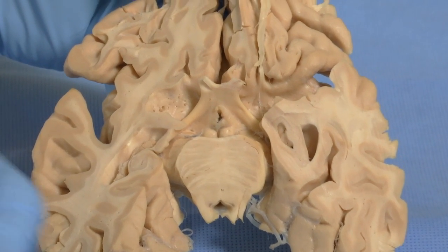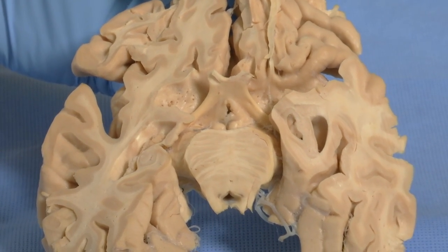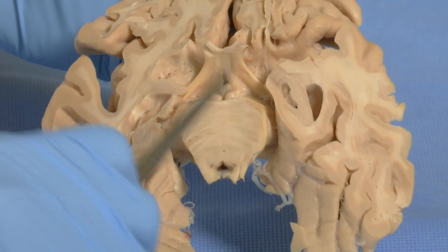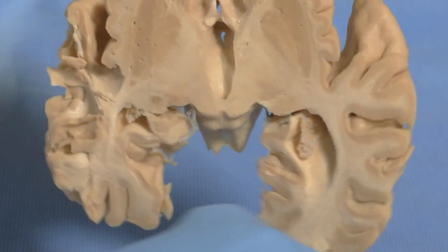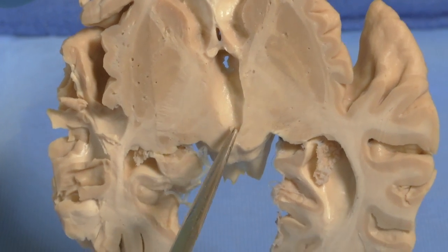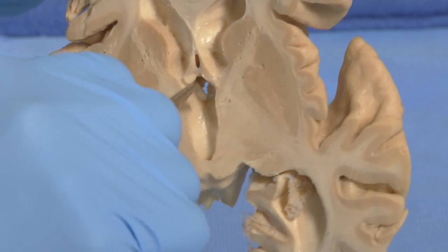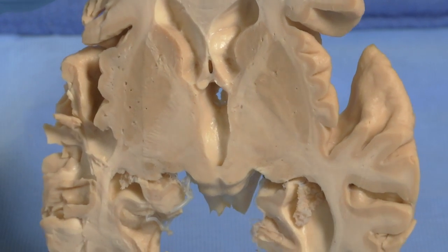That hole there is where the infundibular stalk was attached but has been torn off when the brain was removed from the skull, because there is dura mater separating the pituitary gland from the infundibular stalk. If I poke my probe through here and turn this section over, I can see it's continuous with this hole in the bottom of the third ventricle. Down here where my probe is, is the hypothalamus. Here's the beginning of the aqueduct, here is our fornix — these are front boundaries: fornix, aqueduct, the side of the ventricle, and then the widened third ventricle in this particular patient.